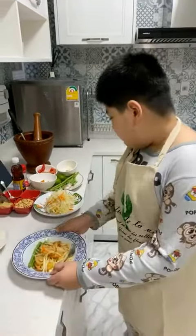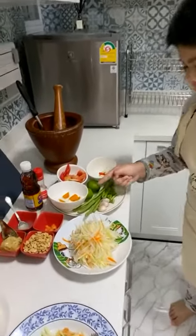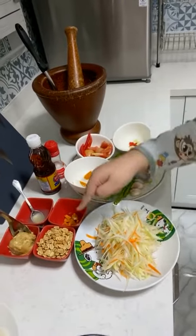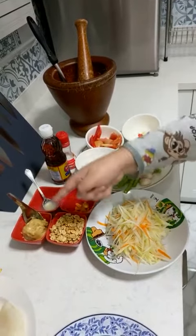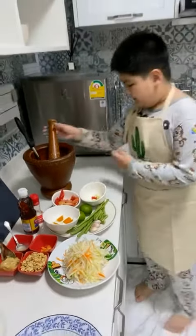It is made with papaya, long bean, garlic, lime, egg, tomato, chili, peanut, dried shrimp, palm sugar and lime. And all these together and then we pop, pop, pop.